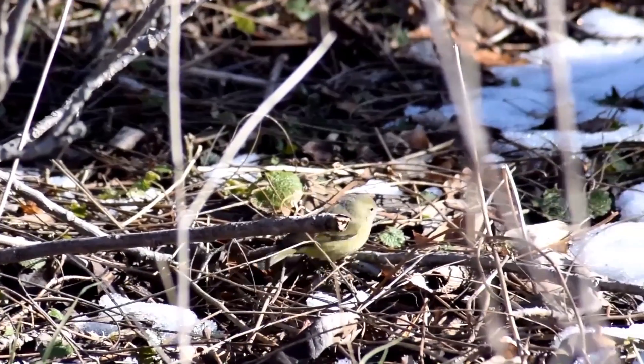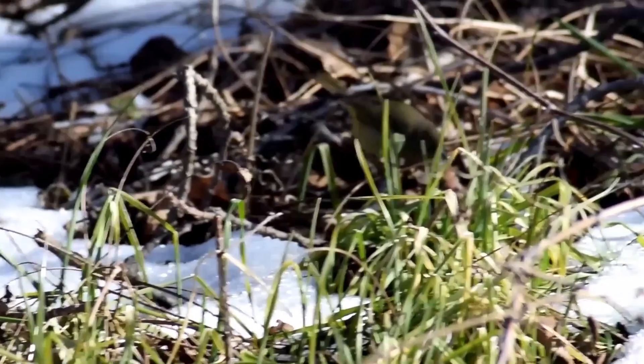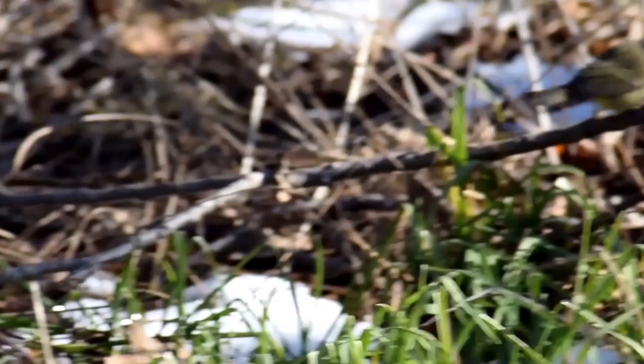Look at this guy jump around. He's really not a beautiful bird, but he has an olive-y color, which changes to more yellow the more west you get.